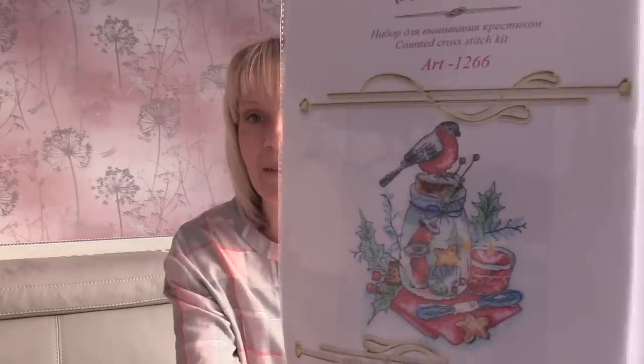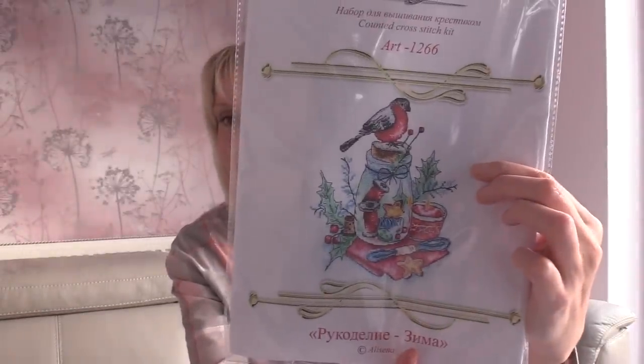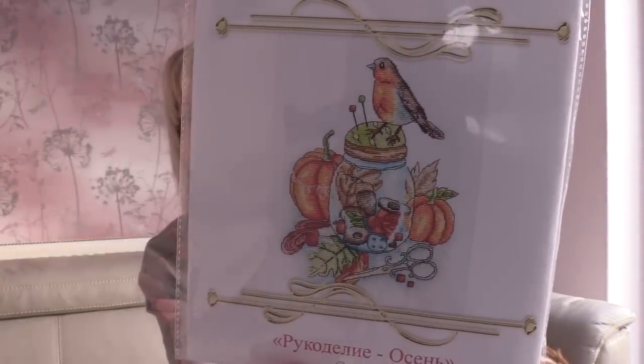Then I've got two really nice other cross stitch designs, again Russian. Maureen knows my passion for birds — if you don't know, I have four lovebirds. There's this little cutie which is like a Christmas piece, a little robin — he's just gorgeous, he's getting stitched without a doubt. These kits come with everything: Aida, the pattern, all the threads already sorted. And this little dude, another autumn piece — another little robin with pumpkins, and again a little bits and bobs box with some stitching notions. Oh my god, they're just gorgeous — I was over the moon with those.